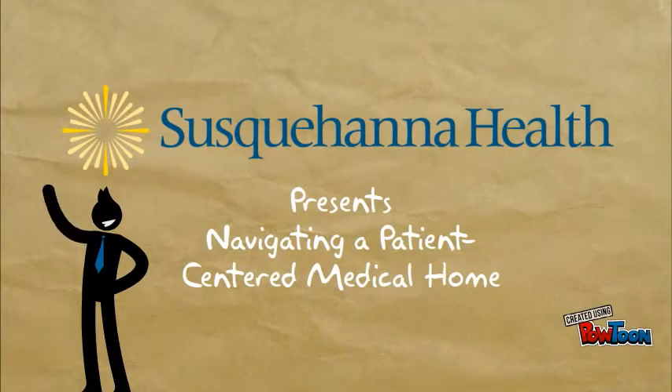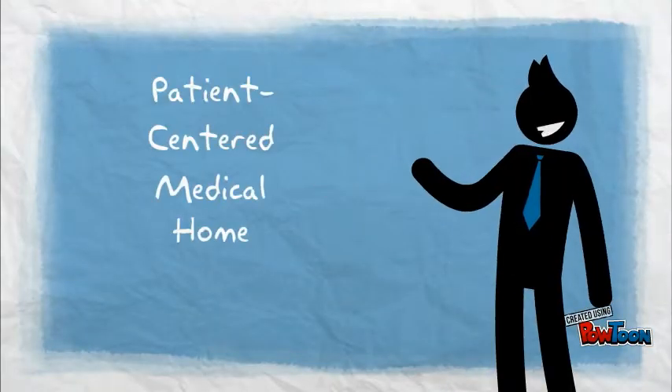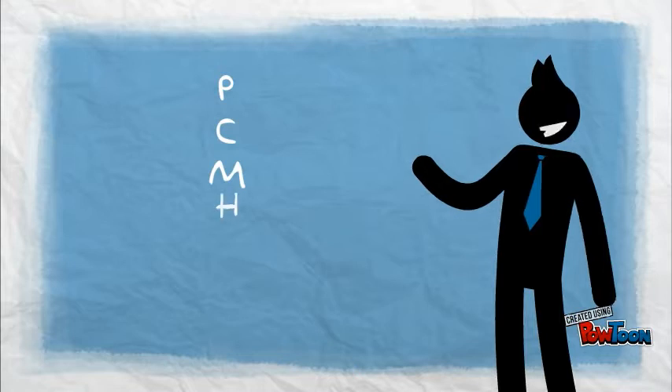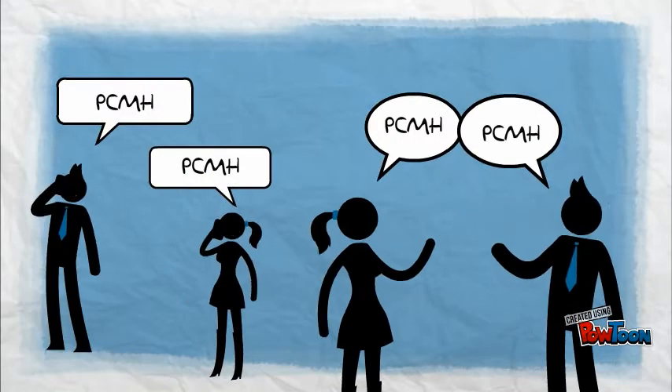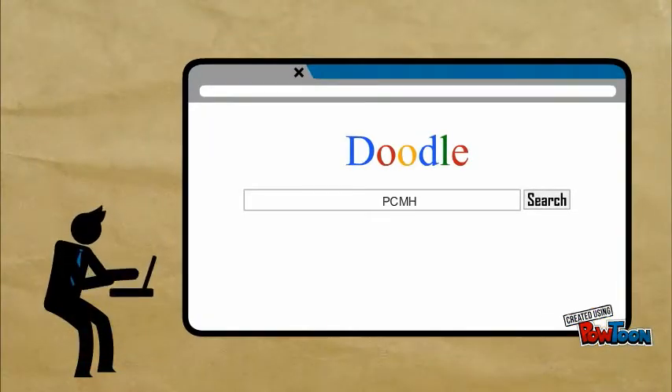Hi, my name is Tyler. Chances are that you've probably heard of a patient-centered medical home, also known as PCMH, because a lot of people in health care are talking about it right now. But what exactly does PCMH mean? It can be confusing, so let's investigate together to learn more.